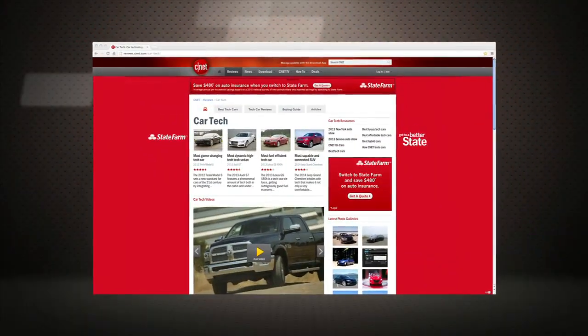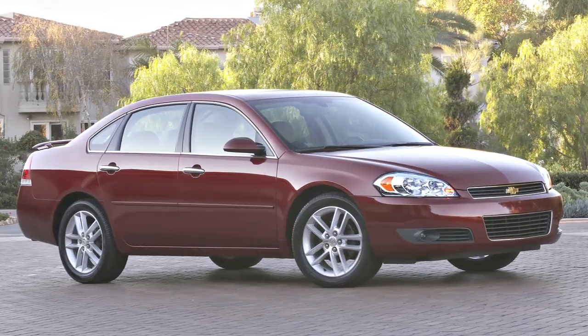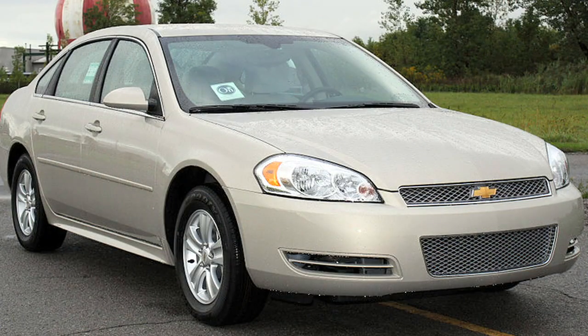Check out the full details of our Impala review over at cars.cnet.com. The previous Impala will continue production alongside the new one as a fleet car for civil servants and unlucky rental customers.